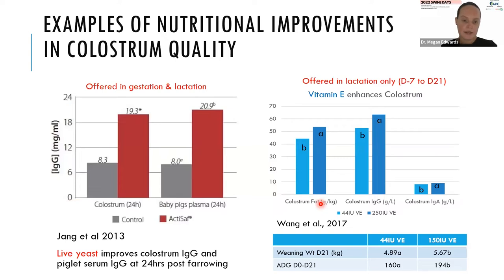Looking at probiotics: there was a significant improvement in IgG in colostrum and also in the plasma of piglets — a very well-proven effect in the publications that providing live yeast gives a positive response in colostrum quality. For vitamin E: there was a nice response in colostrum fat, which is important for energy and survivability, and also a nice response in IgG and IgA. In this study, they saw a nice improvement in weaning weight and average daily gain in piglets receiving the higher dose of vitamin E, though it's important to note the control diet used a very low level of vitamin E.